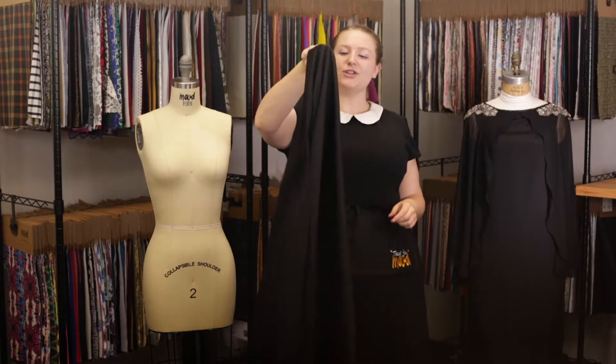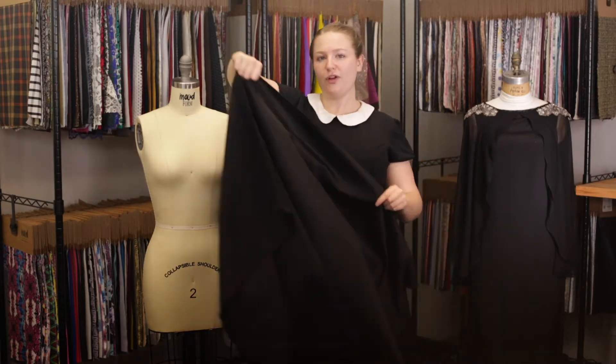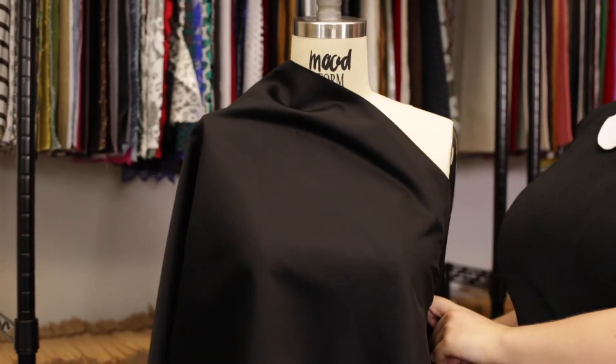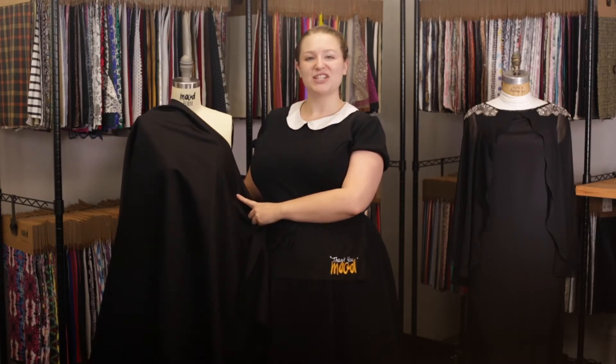This product has a structured, somewhat fuller drape, and I think it would be absolutely beautiful as an Alexander Wang style blazer dress with big gold buttons and matching tights. Find it at mood.com.